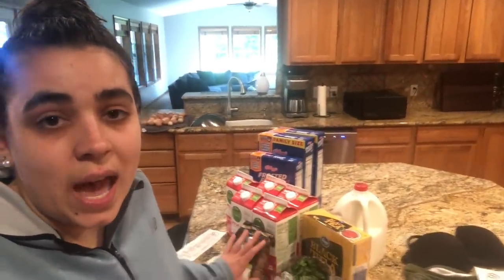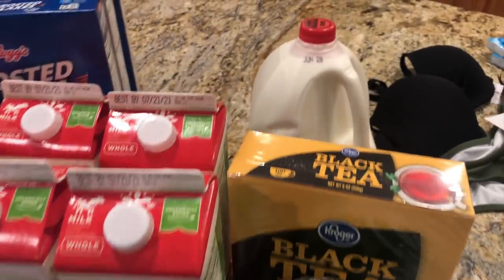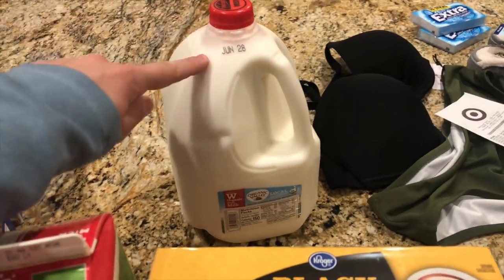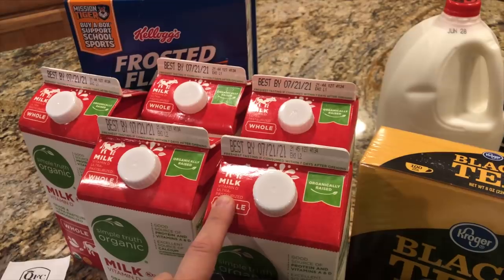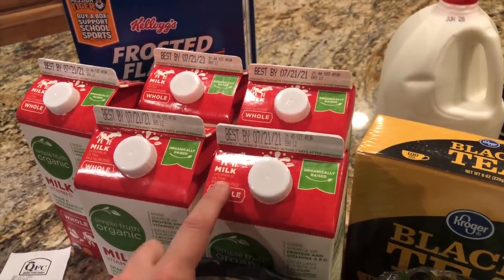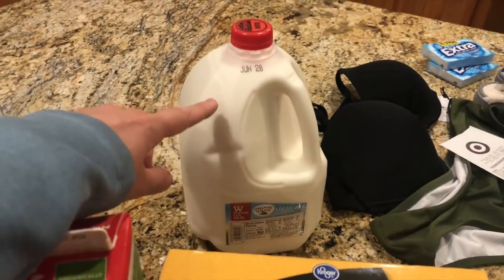My coupons expire July 4th, which is why I decided to go to QFC today instead of Walmart, Winco, or Fred Meyer — I wanted to use those coupons. One of those coupons was $1.50 off organic whole milk, which we go through a lot of. While I was there, the half gallons were on sale for $1.99 each, which is actually cheaper than buying one full gallon. So I bought one using the coupon and that ended up being the better deal.